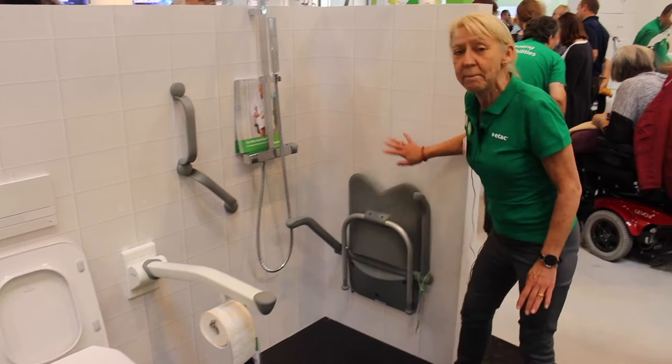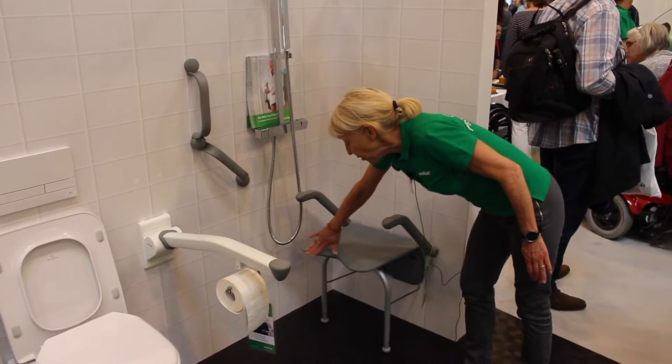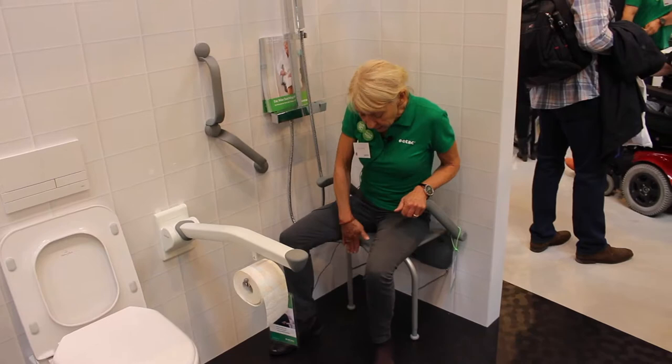You can have it with or without the supporting legs, or with or without the arm support. And if you look at this shape, it is like a heart shape, and that means that when I sit here I can use different positions, and there is a little cut-out that will make it easier for me to do the intimate hygiene.